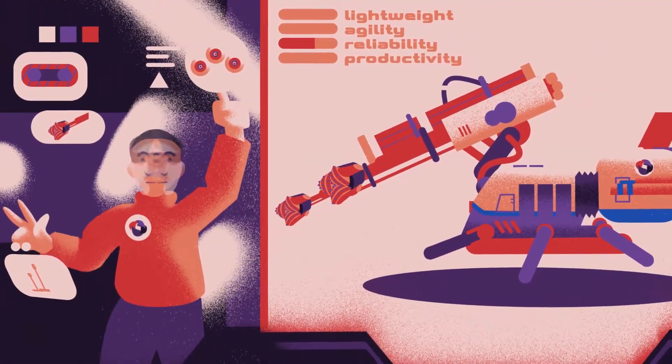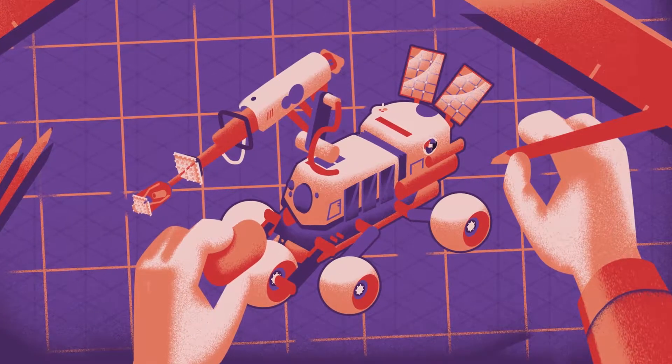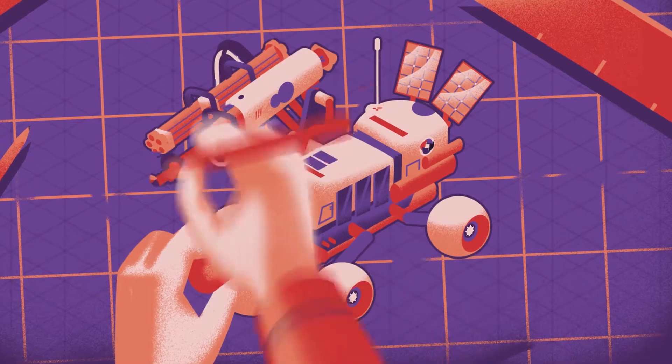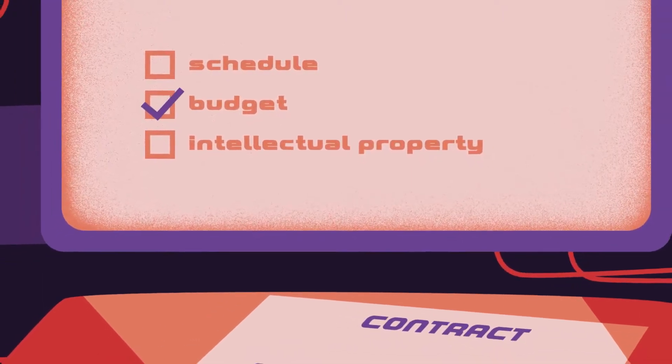The rig must be lightweight, agile, and consume very little energy. The R&D department of TM designs an autonomous system with remote control, capable of core drilling, micro piling, and grouting. The drawings are done.